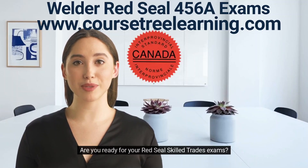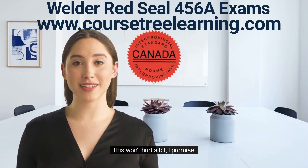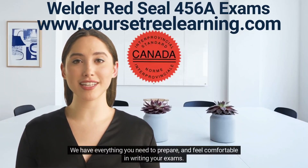Hi, I'm Emily. Are you ready for your Red Seal skilled trades exams? This won't hurt a bit, I promise. You don't have to do this the hard way — let me show you. We have everything you need to prepare.